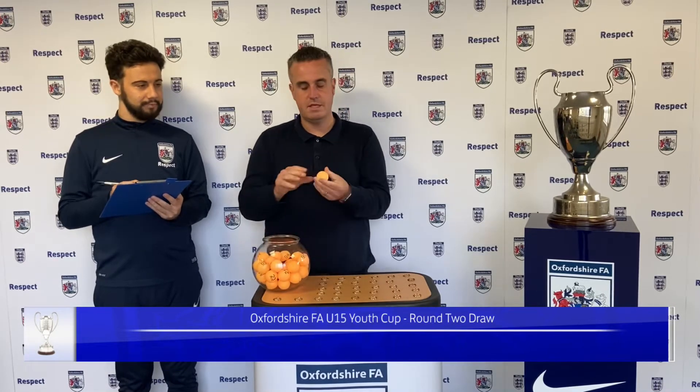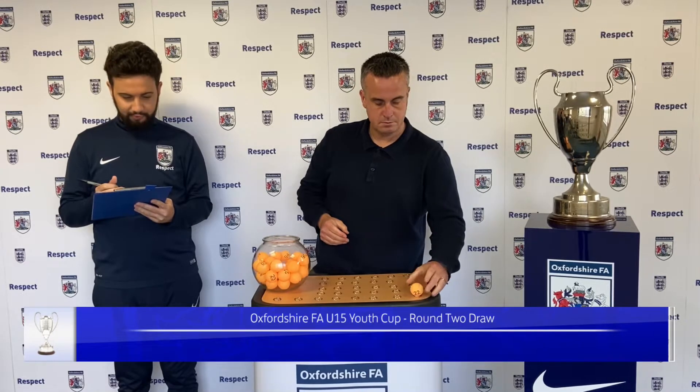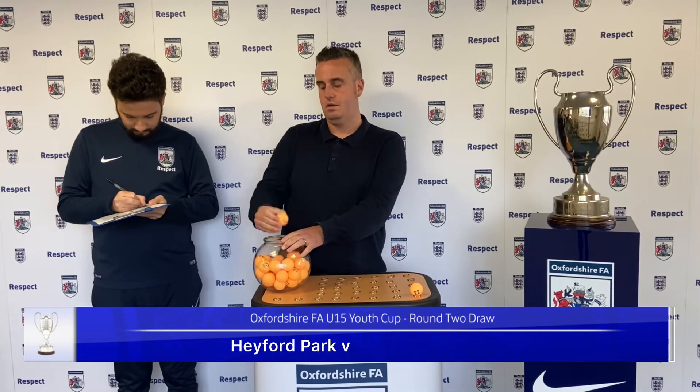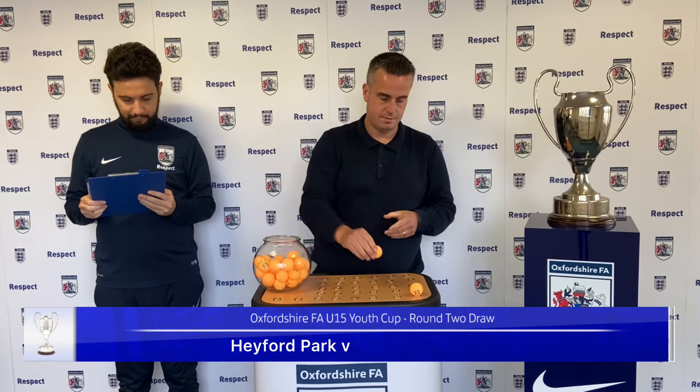First team of the draw is number 22. To kick things off for the Under 15 Youth Cup draw, we have Hayford. They will play number 9, and they will play Carterton Town.